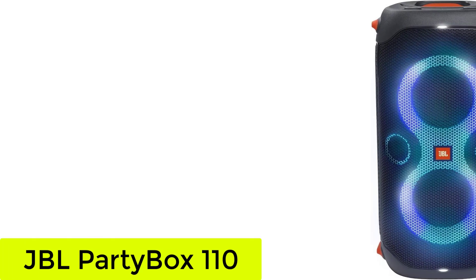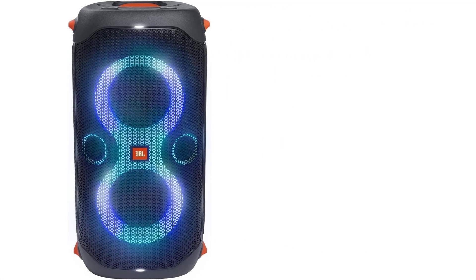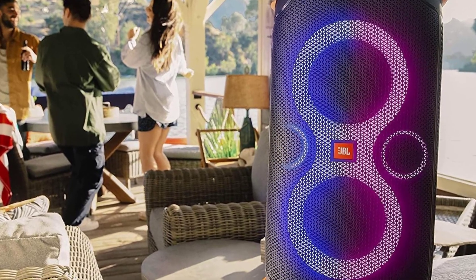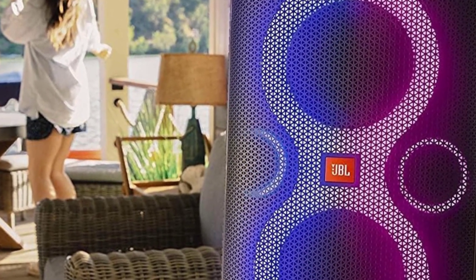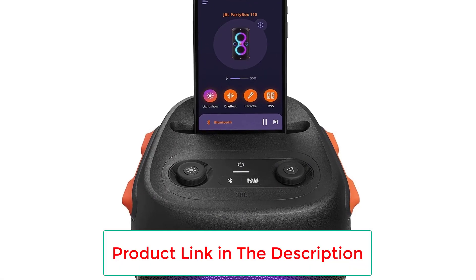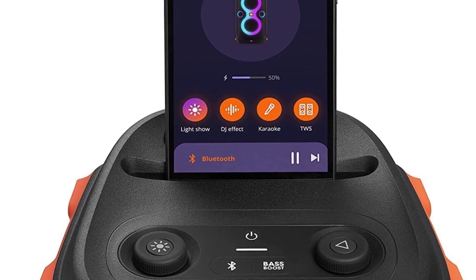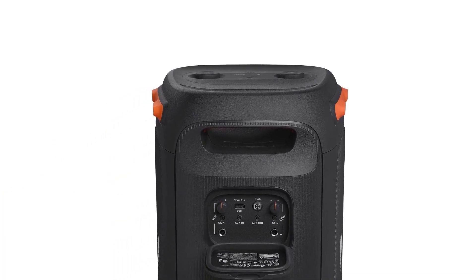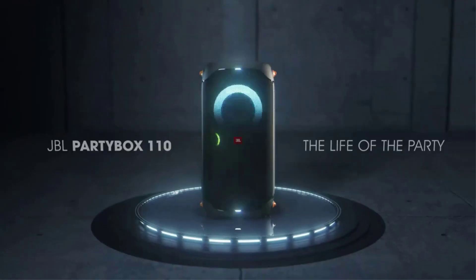Number 2, the JBL Partybox 110. If you're shopping for a party speaker on a tighter budget, the JBL Partybox 110 might be for you. It's a smaller and more affordable cousin to the JBL Partybox 310, and it comes with many of the same fun features and tools to amp up the energy at your next big event. You get access to the JBL Partybox app, where you'll find customization tools to switch up the colors and patterns for the RGB lights, as well as a graphic EQ and bass boost preset to change up its sound.